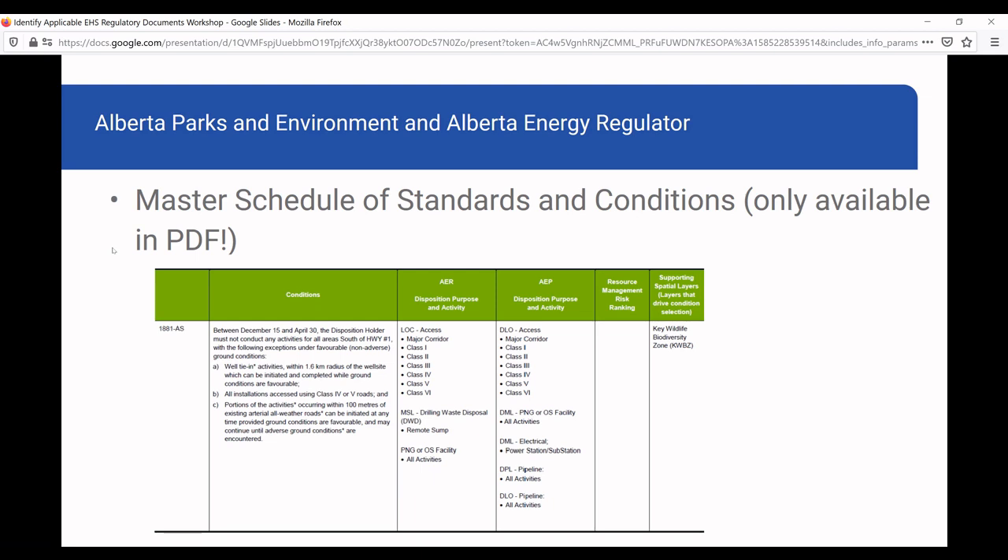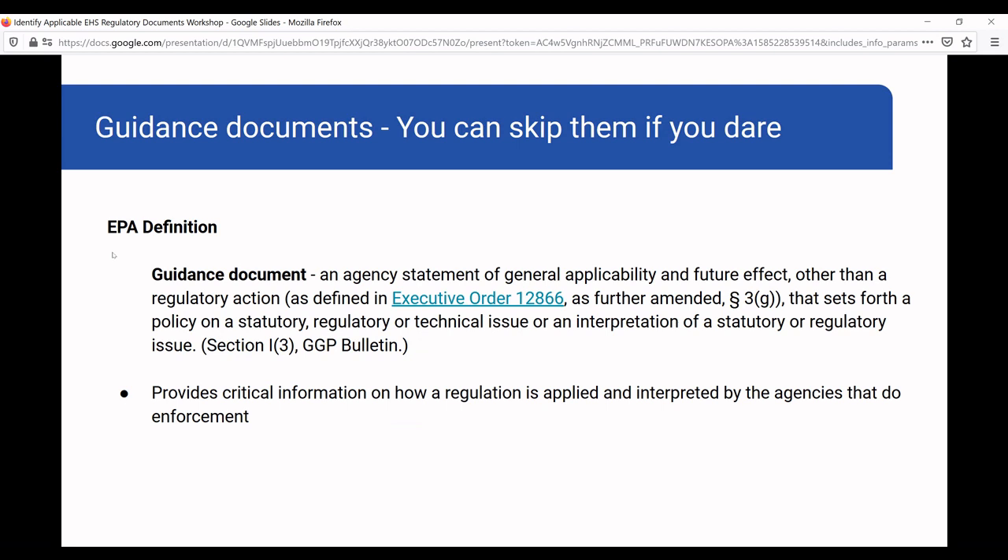Finding all applicable documents from all agencies and going through them meticulously is a critical part of compliance. Mnemonic can help you with that, but you can also do it on your own — it is challenging. Guidance documents are also important: the EPA defines a guidance document as an agency statement of general applicability and future effect. It's not a regulatory action, but it sets forth policy on statutory, regulatory, and technical issues or an interpretation of regulatory issues, providing critical information on how regulations are applied and interpreted by the agency. Guidance documents are not obligatory — you don't have to read or comply with them — but if you skip them and just look at the regulation, there's definitely a risk you won't comply in the way the agency wants.